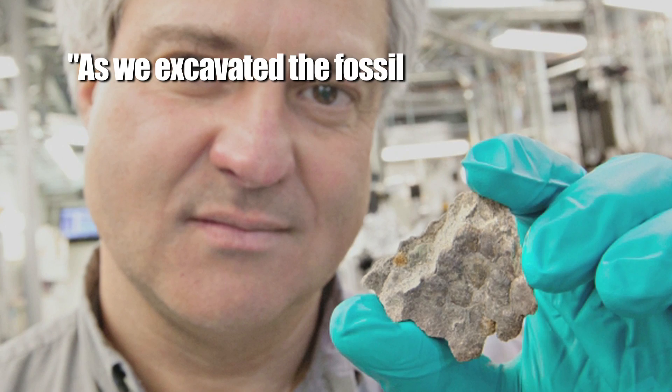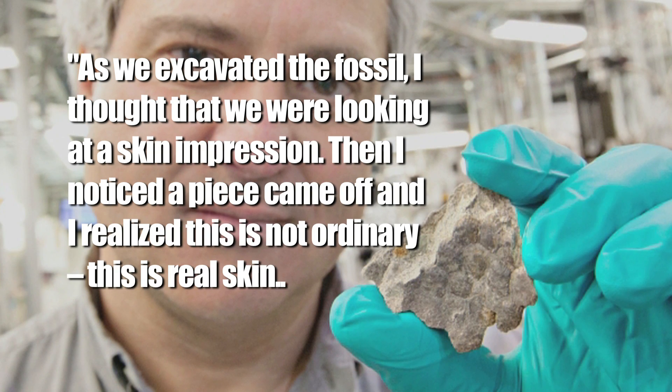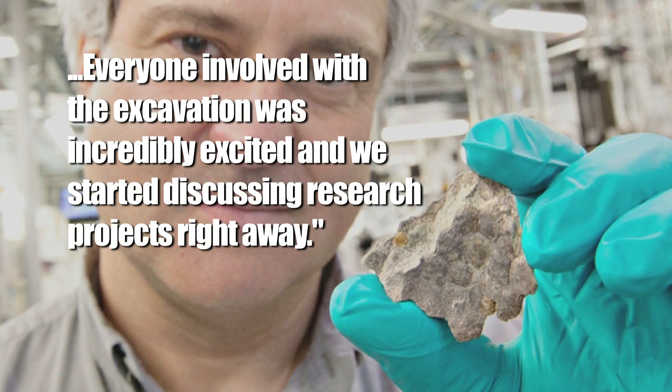They'll be testing it for two things: one, skin color; two, why is it still intact? Physicist Mauricio Barbi was there when the fossil was discovered near Grand Prairie, Alberta. As we excavated the fossil, I thought we were looking at a skin impression. Then I noticed a piece came off, and I realized this is not ordinary — this is real skin. Everyone involved with the excavation was incredibly excited, and we started discussing research projects right away.